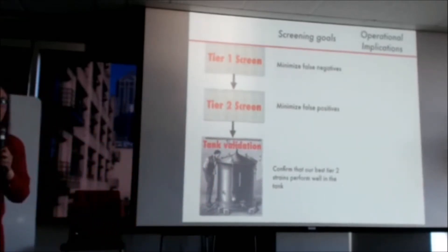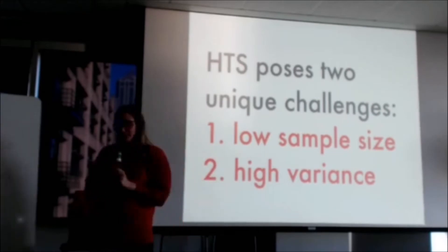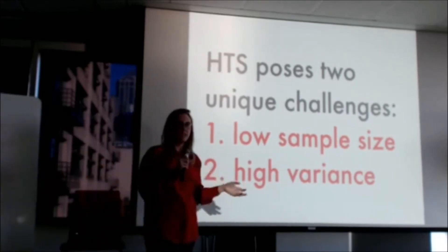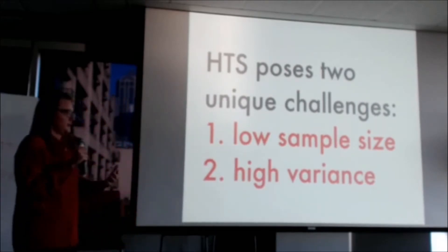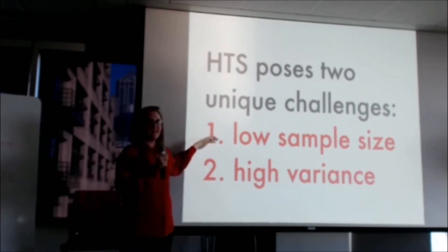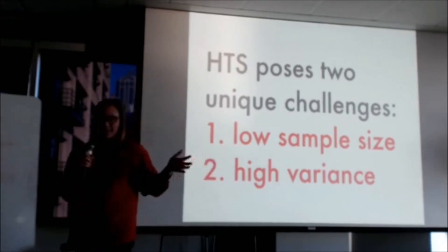What I'm going to talk about today is a simulation environment that myself and a colleague at Zymergen made to help us put numbers on these high-level goals and decide what values we need — basically, how many replicates we need to run of each strain to make sure we're hitting these goals at each step of our screen. High throughput screening poses two unique challenges that are a little distinct from what you might face in an A/B testing situation, particularly A/B testing in a web context. The first is low sample size, which A/B testers typically don't experience at all.